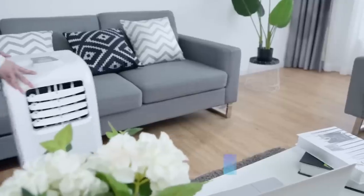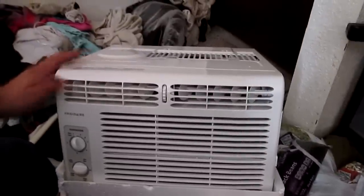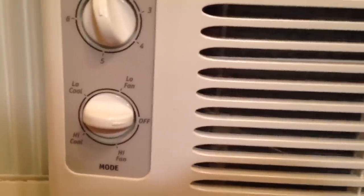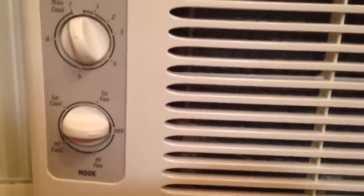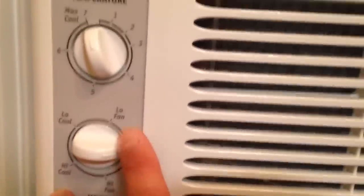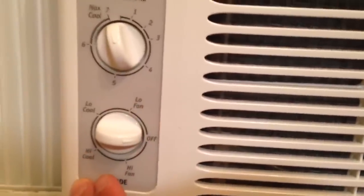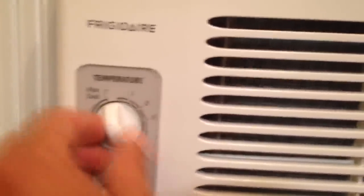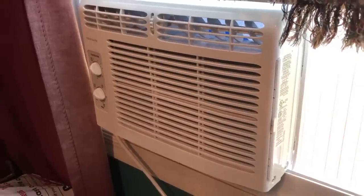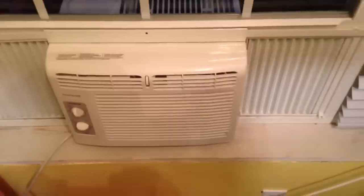The best overall pick is the Frigidaire FFRA 0511 R1, a 5000 BTU window-mounted air conditioner. Believe it or not, the cheapest model on this list is also the best overall pick. If you have a smaller space to cool and a smaller budget to work with, the Frigidaire FFRA 0511 R1 is a simple air conditioner for rooms up to 150 square feet, making it a good pick for home offices or bedrooms. This 5000 BTU unit gets top marks for effectiveness and solid marks for noise, but costs a lot less than most other window units.